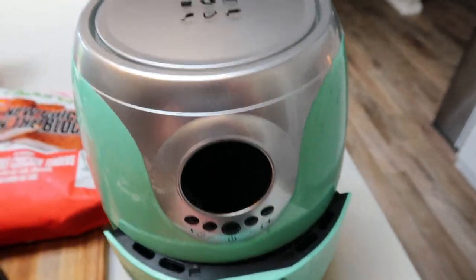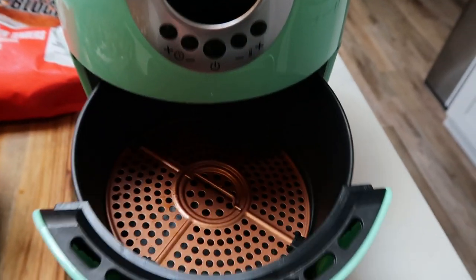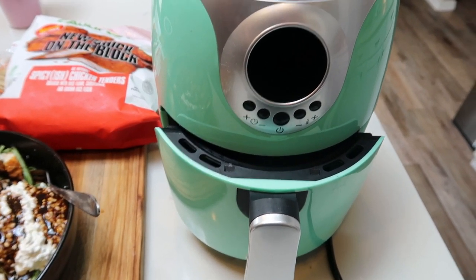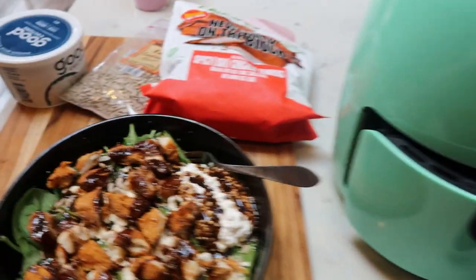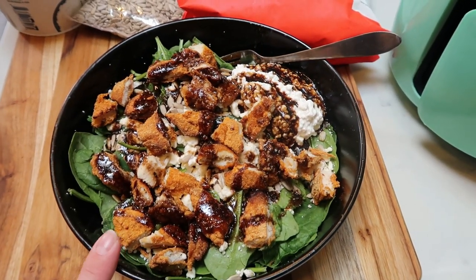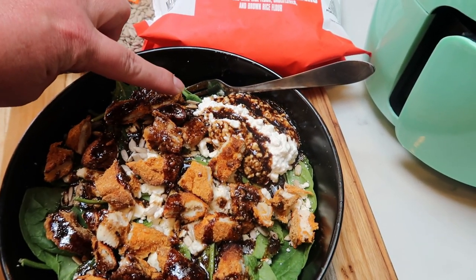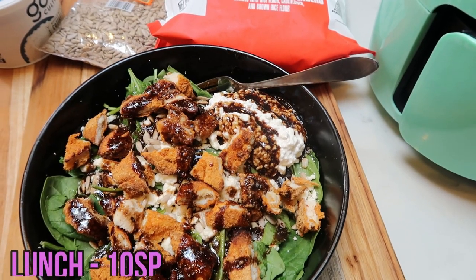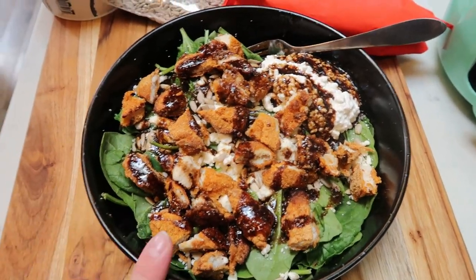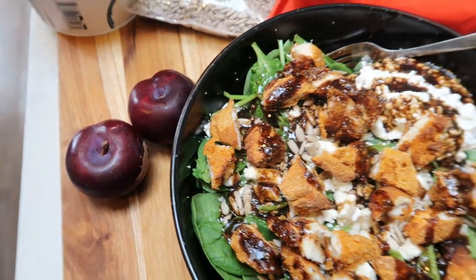I air fried my nuggets - the New Chick on the Block - in my copper chef air fryer. It's the perfect size for one or two people. This is actually three of the New Chick on the Block pieces. So my salad is three points for the chicken, three points for the feta makes six, one point for the sunflower seeds makes seven, two points for the cottage cheese makes nine, and one point for my dressing makes ten. My salad is ten smart points. I'm also going to have a couple of plums from my Imperfect Foods box for something sweet after the spicy salad.